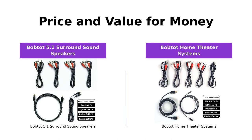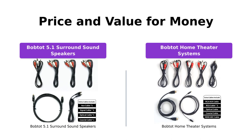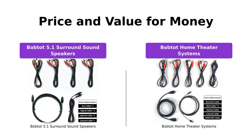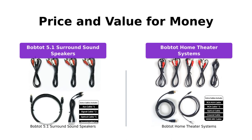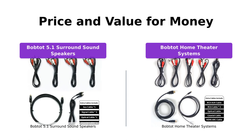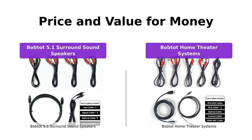Here's where we differentiate the two products. The BobTot 5.1 surround sound speakers are priced at $299, offering exceptional features and power at a higher price point. On the other hand, the BobTot home theater systems come in at a lower price point of $199, while still delivering impressive performance and value for money. Both systems provide excellent quality, but the BobTot home theater systems offer more affordability without compromising on sound quality. It ultimately depends on your budget and specific requirements.